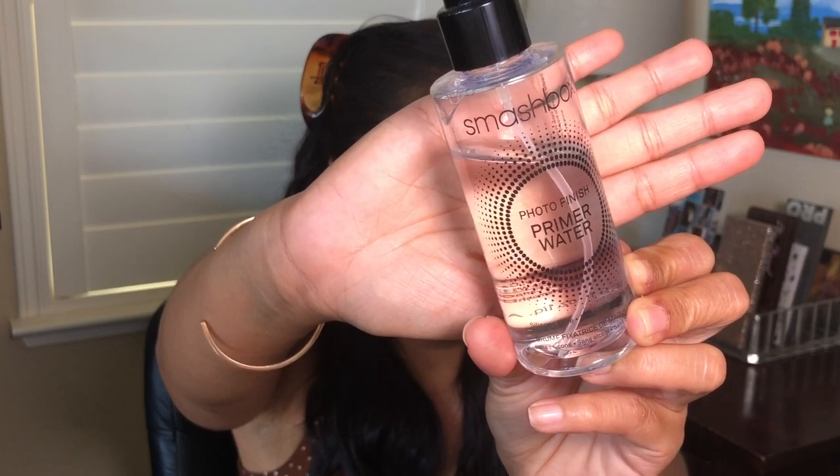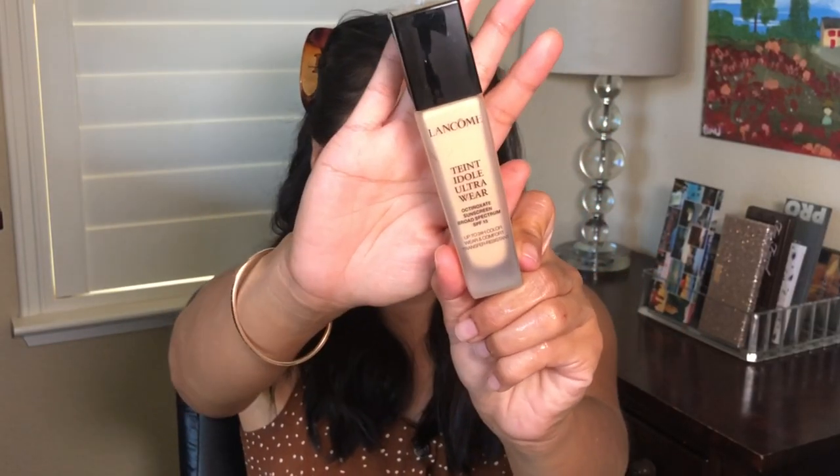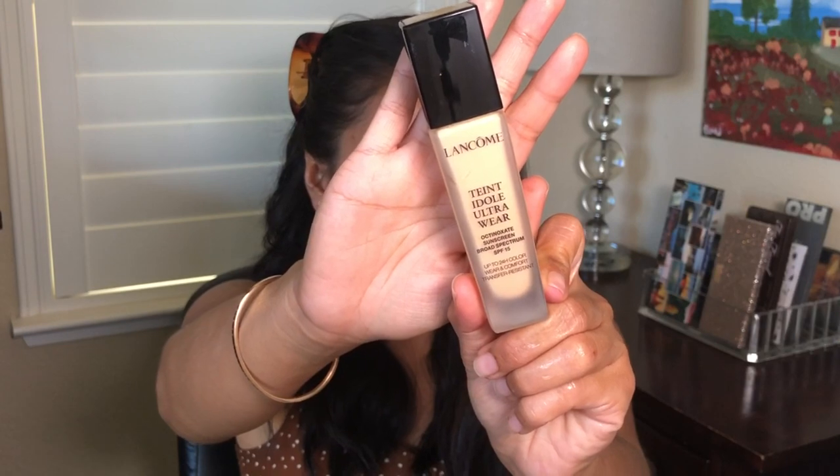This is the Smashbox Photo Finish Primer Water. I love this product — even though I have oily skin, this product really helps with the foundation settling down on the face really nicely.